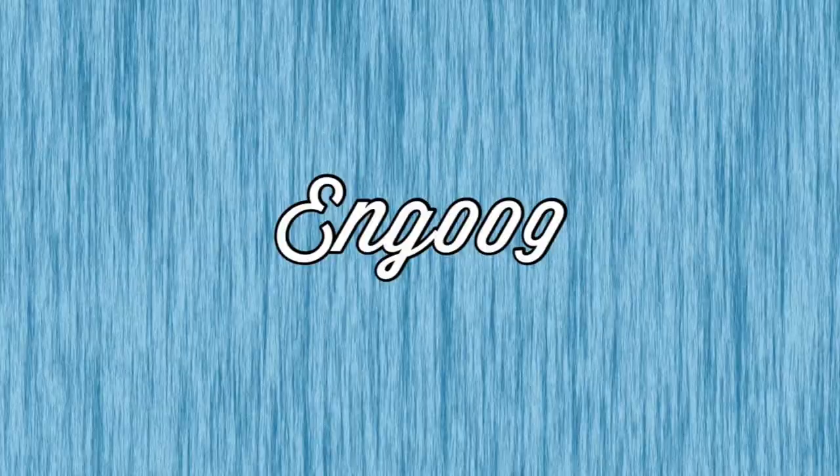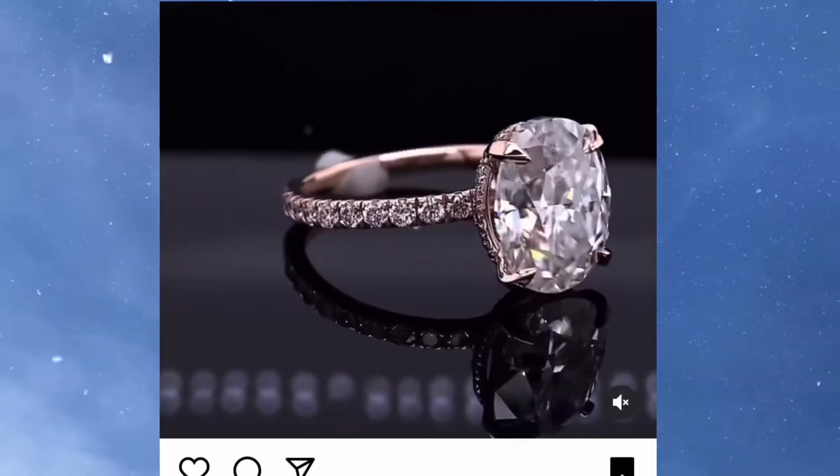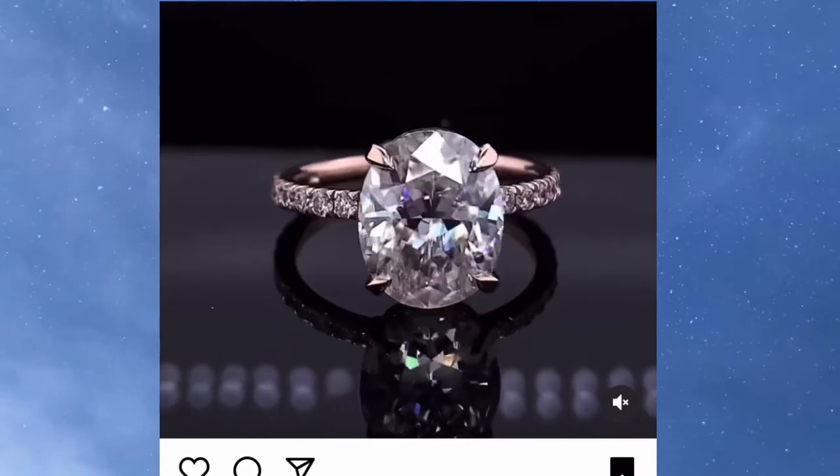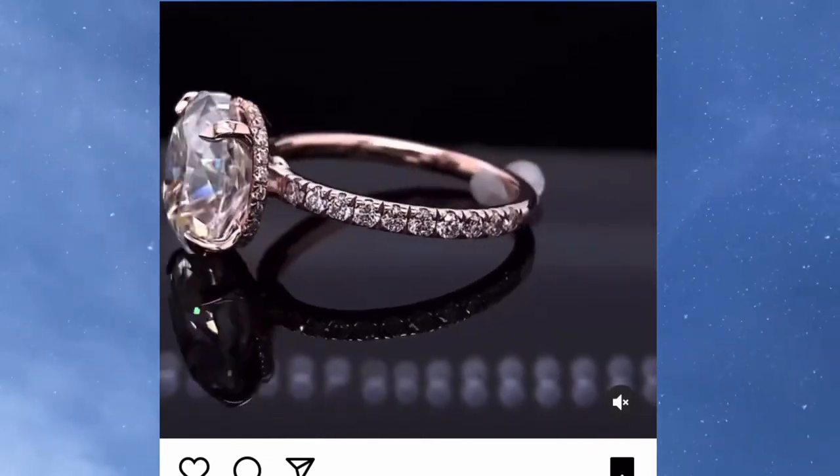Number 8 is going to be a ring by Moissy Knight CEO — this is style ENG009. This ring features a 3.7-carat 11x9mm crushed ice oval center stone with diamond side stones in 14-carat rose gold.